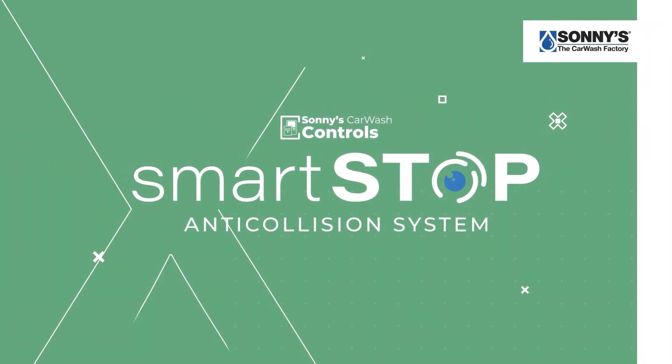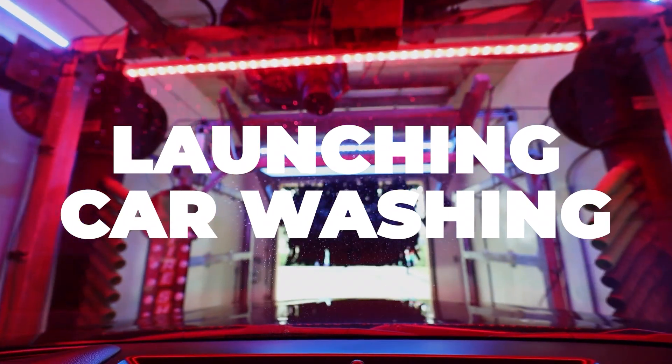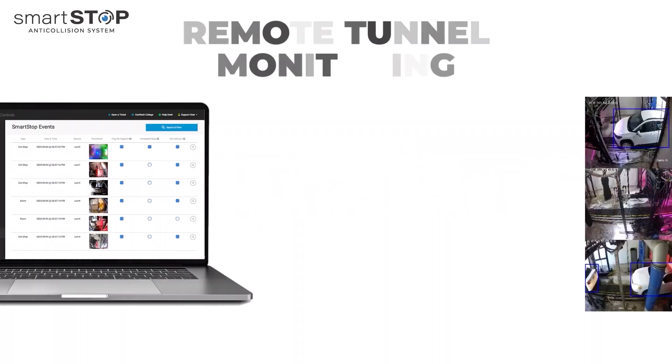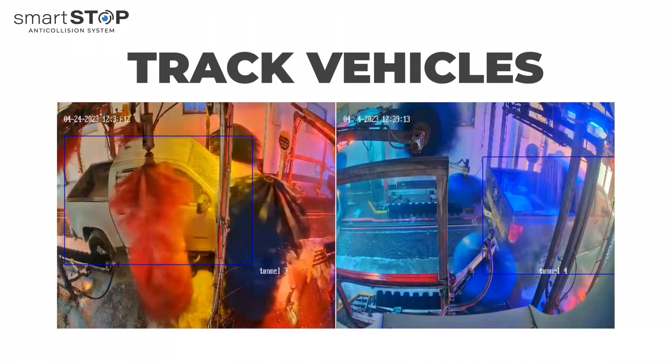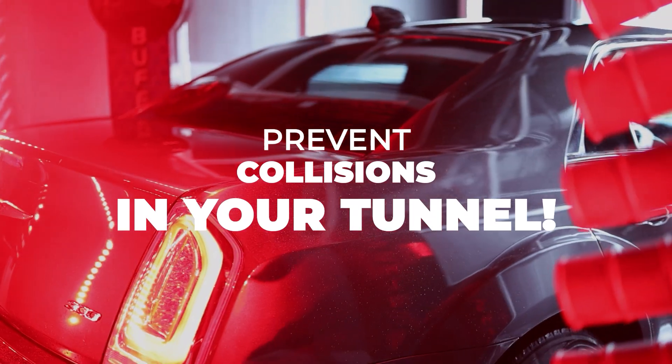SmartStop Anti-Collision System is revolutionizing in-tunnel safety and launching car washing into the future. By harnessing the power of machine learning, this cutting-edge system analyzes live video data to detect and prevent potential collisions within car wash tunnels.